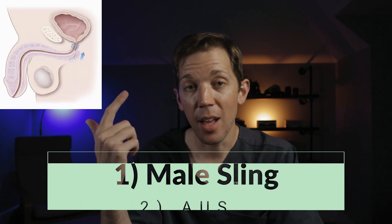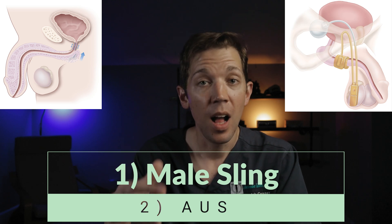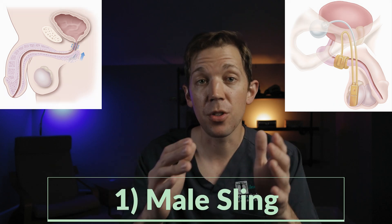There are conservative options that are really important and that most men should try, like pelvic floor physical therapy. But the truth is, most men struggling with long-term bladder leakage will need some sort of extra help in addition to this. That extra help comes in the form of two minimally invasive procedures: the male sling and the artificial urinary sphincter. They are two different solutions designed for two different levels of urinary leakage.